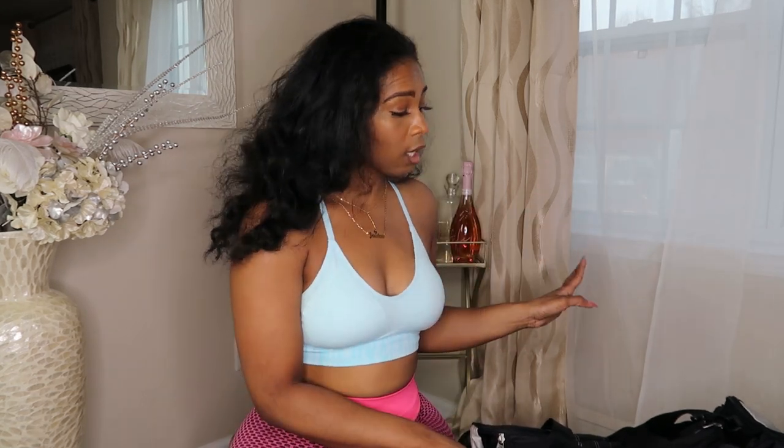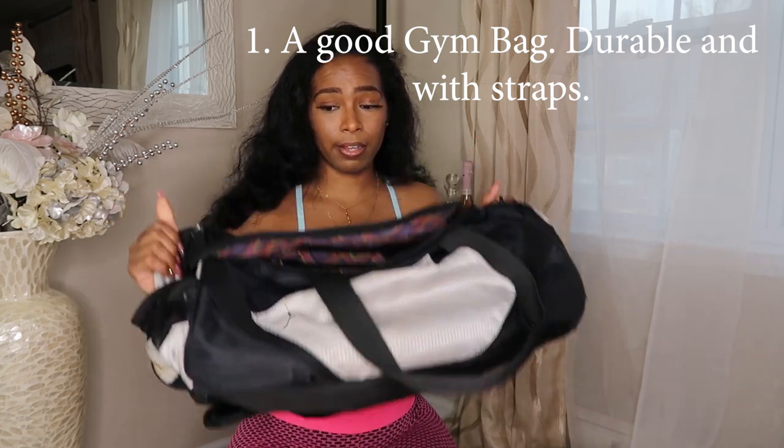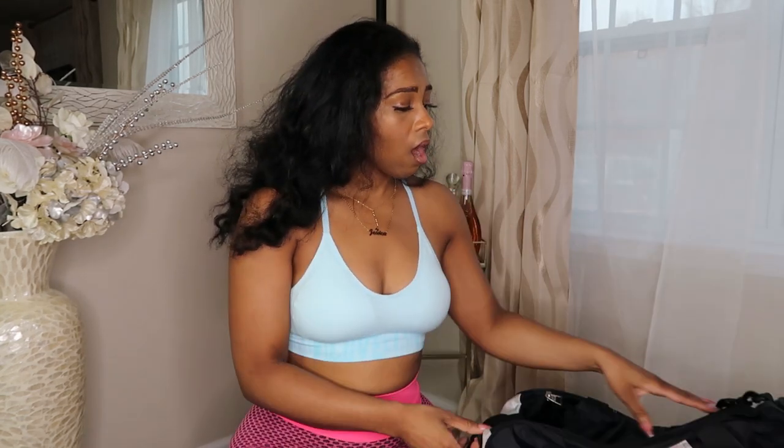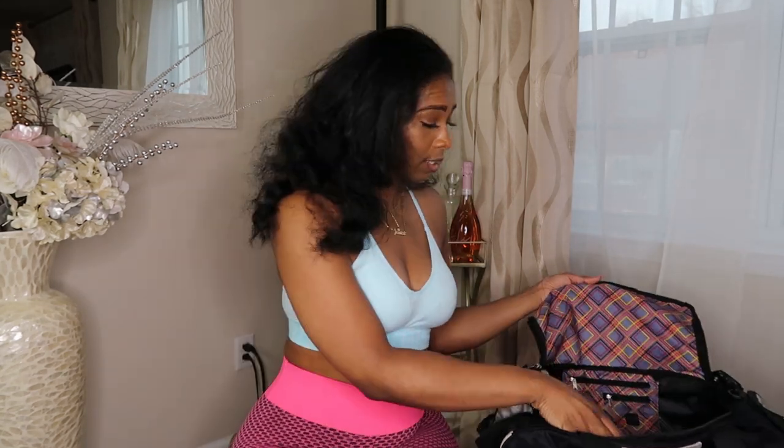First things first — the bag itself. This is a Nike gym bag, medium-sized. It holds everything I need with some space left over. I've had this bag for a few years; I got it from Hibbett Sports. It has a bunch of pockets, and I like that it has a little side pocket where I throw my keys so I don't have to dig around looking for them.